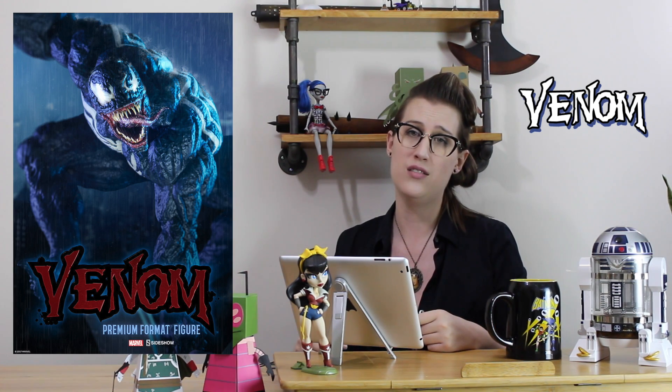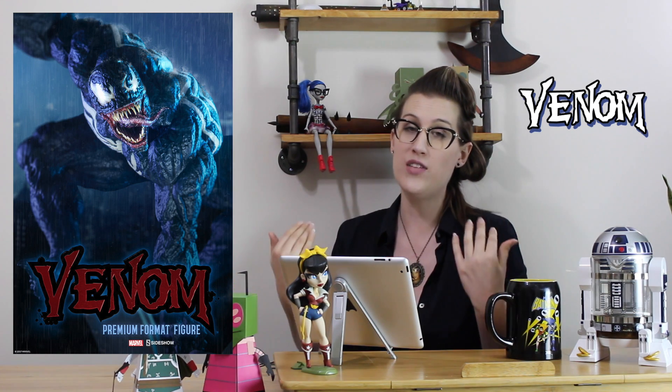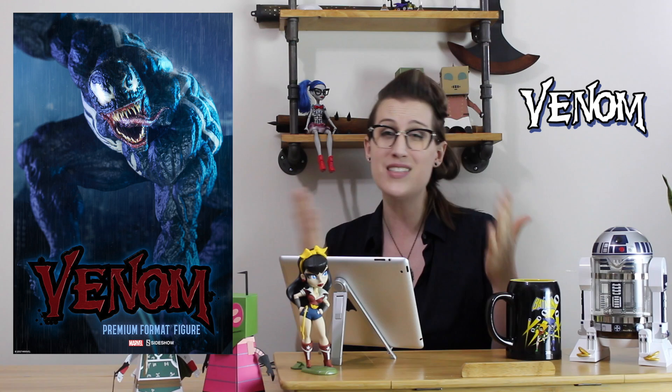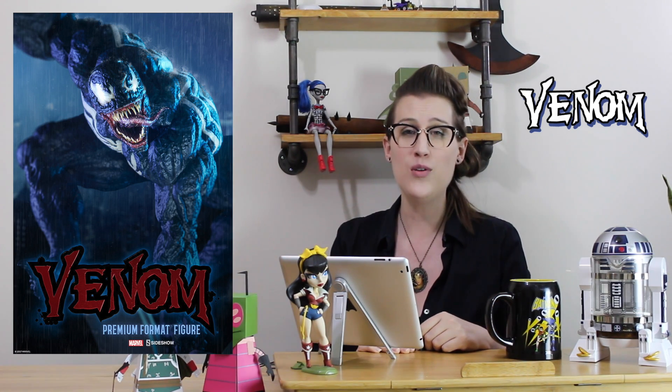That's my two cents — thanks everyone for tuning in. Leave a comment if you totally disagree with me and love this Venom. I still want to hear your opinions and advice. Give a thumbs up if you like it, and I will see you on next week's edition of Pre-Orders and Prototypes. Thanks everyone!